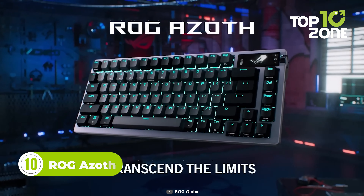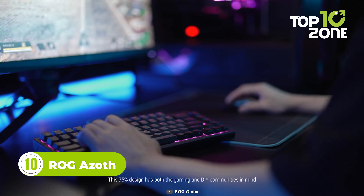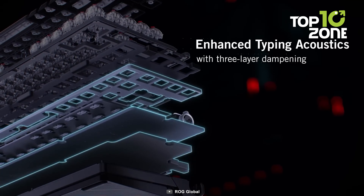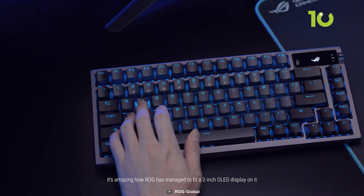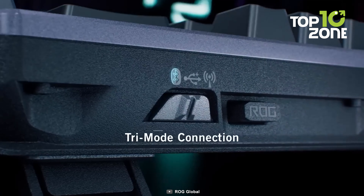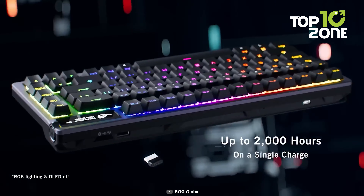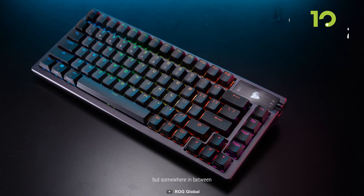To start, we have the Asus ROG Azov, a keyboard that is packed with features any gamer or typist would love. The silicone gasket mount combined with three layers of dampening foams creates an unrivaled typing experience. You'll feel a satisfying bounce with each key press, and the keyboard won't make loud, distracting noises. Plus, you can use Bluetooth to connect and switch between three devices at a time, or use the ROG Speed Nova Wireless technology for up to 2,000 hours of low-latency gameplay and 2.4GHz RF wireless mode.